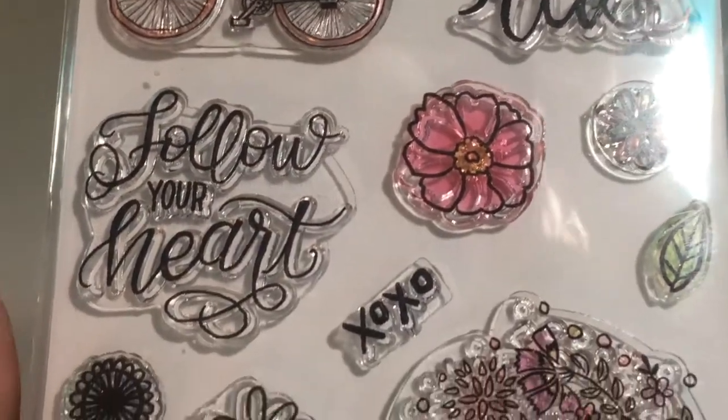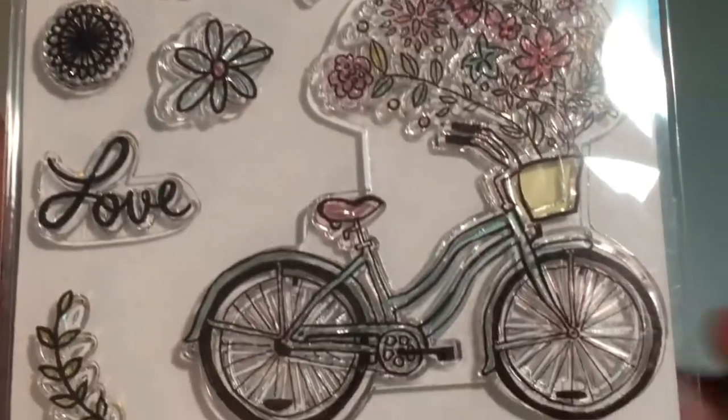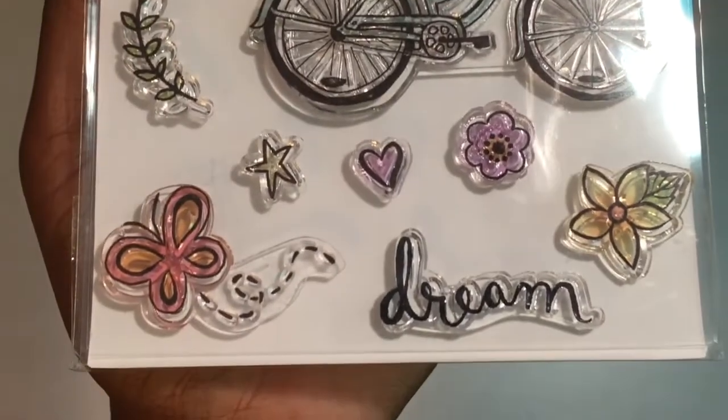That one says 'Follow Your Heart,' XO XO, some little flowers and leaves, and here's the bigger bike — it says 'Love and Dream' — and some other little doodads. I thought that was really adorable for 50% off; you can't beat that price.